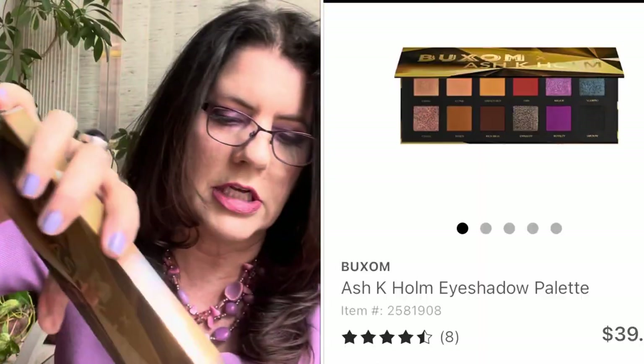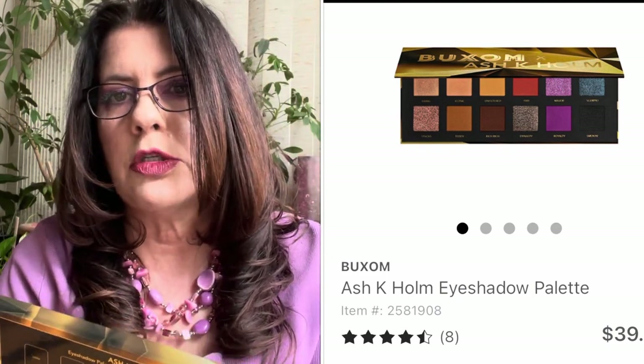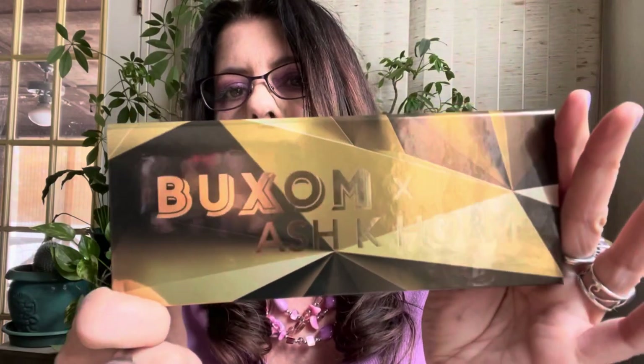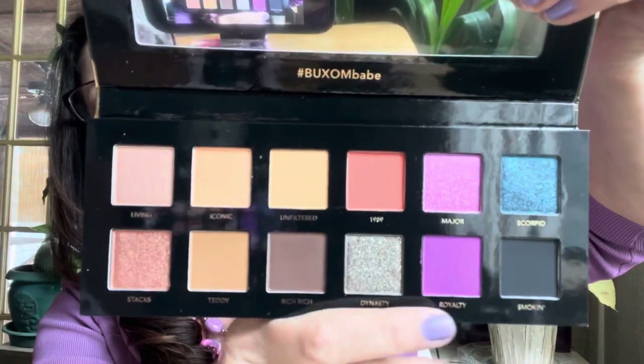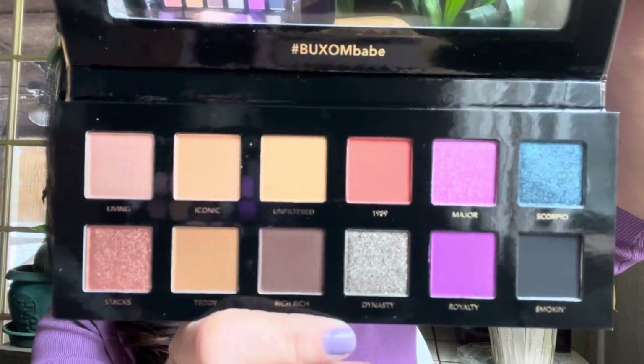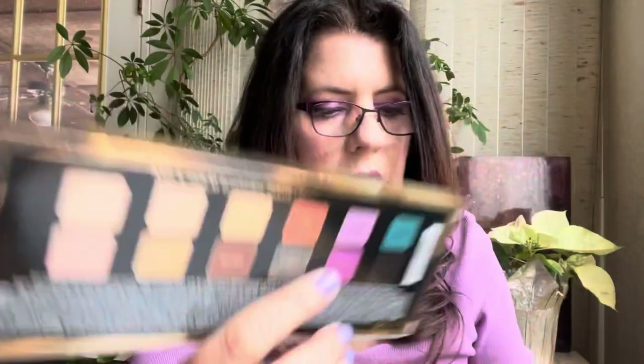The Buxom Ash K. Holmes palette was on sale at Ulta. It's a $39 palette on sale for $23.40. I don't know who Ash K. Holmes is but I thought it was really pretty. I haven't picked up many Buxom palettes. It's got a black, then purples, neutrals, and metallics. I just thought it was pretty and it was on sale — got that over at Ulta.